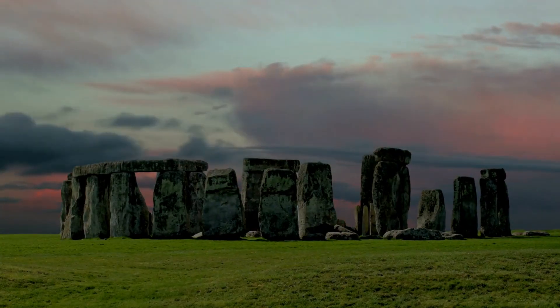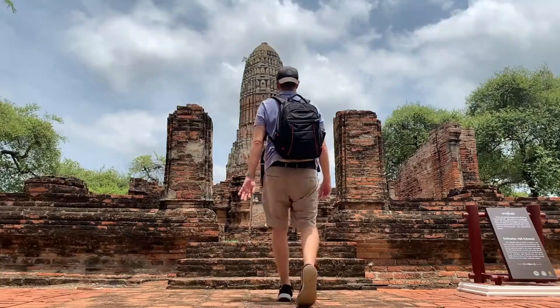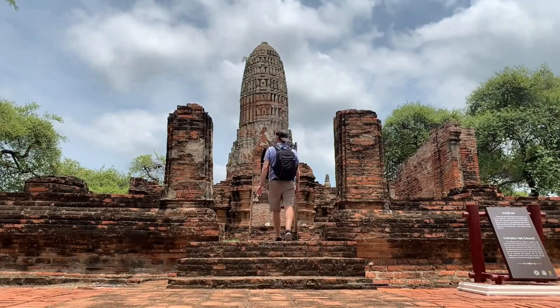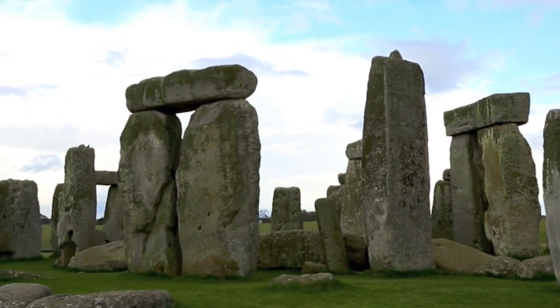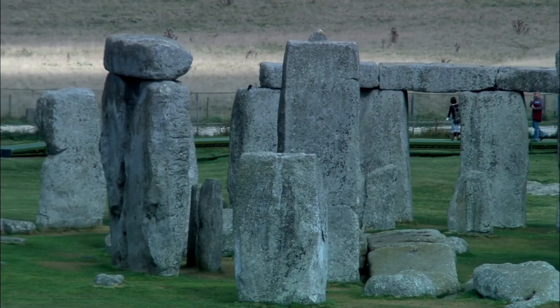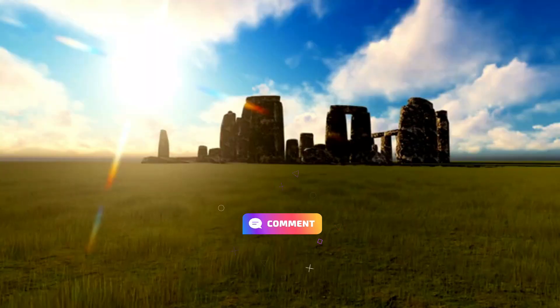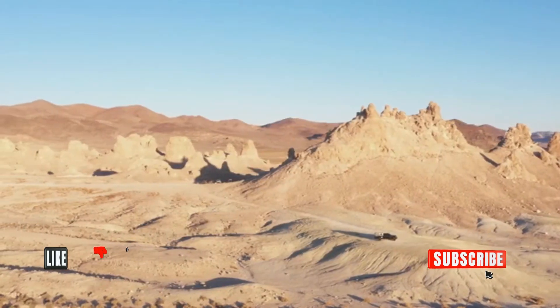As we wrap up our adventure through the mysteries of Stonehenge, we want to know: if you had the chance to visit this ancient wonder, what burning question would you ask? Is there a particular aspect of Stonehenge that intrigues you the most, or perhaps a theory you'd love to explore further? Share your thoughts in the comments below, and don't forget to hit that like button and subscribe for more engaging content.